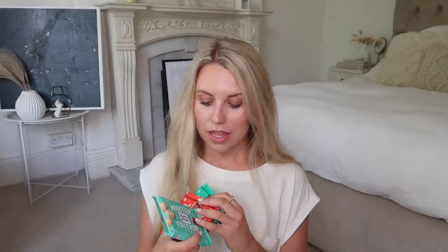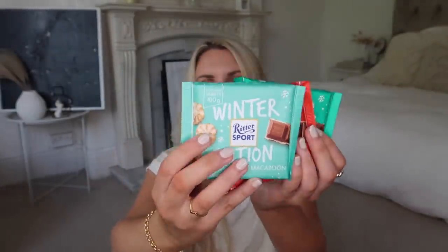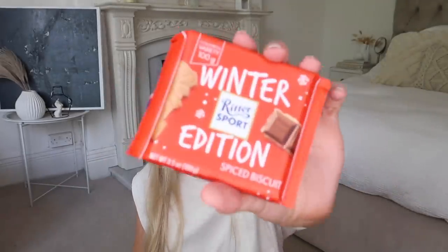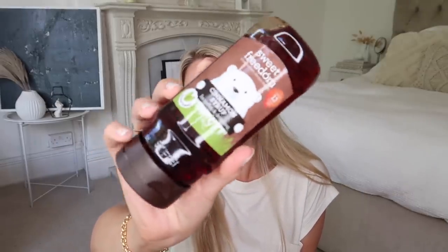That leads nicely into some bits I spotted in Lidl. I've been patiently saving these to share — for any other Ritter Sport or winter lovers, they have a new winter edition range. I got coconut macaroon, caramelised almonds, and spiced biscuits — that'll be like a speculoos/Lotus flavour which I know I'm going to love. I honestly don't know why I only picked up one of those. I also picked up the Sweet Freedom cinnamon syrup — great for coffees, porridge, or desserts. It's quite low calorie at around 13 calories per teaspoon.